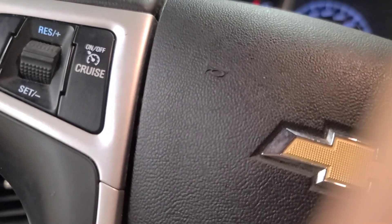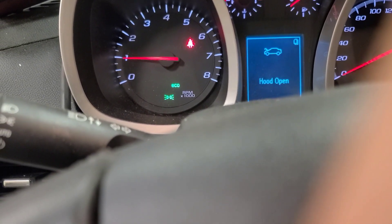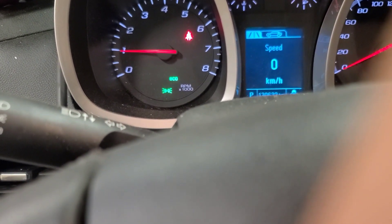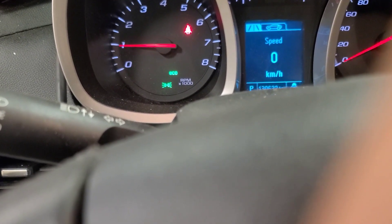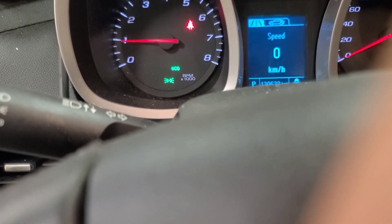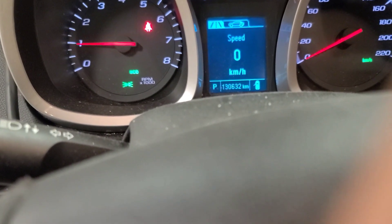Let's see what it's got on it — where's the trip odometer button? Menu... 'change oil soon.' It's got 130,000 kilometers, so it was due at 122,000 — that's 8,000 over. They normally put 5,000-kilometer intervals, so that's about 13,000 kilometers since the last oil change.